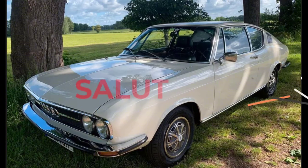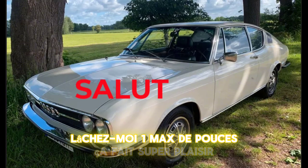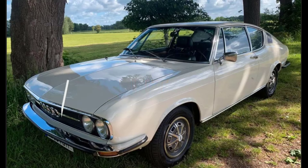J'espère que cette vidéo vous aura plu. Lâchez-moi un max de pouces. Ça fait super plaisir. Allez, bisous, ciao !